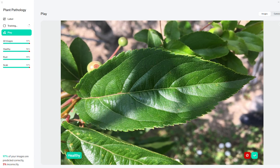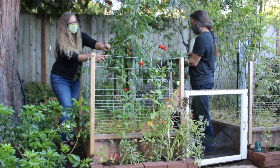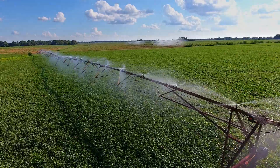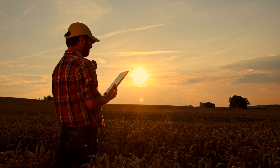FarmBeats for Students is designed to introduce every learner to the concepts of artificial intelligence, machine learning, and data science. By focusing on growing food, students can begin to easily see the connections between using modern tools and the jobs to be done.